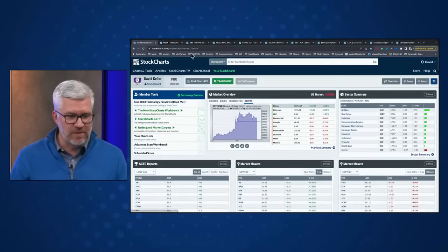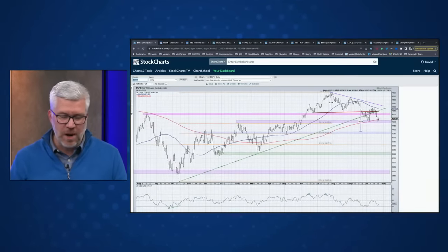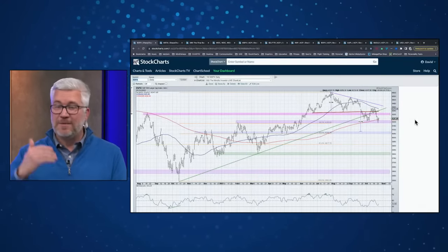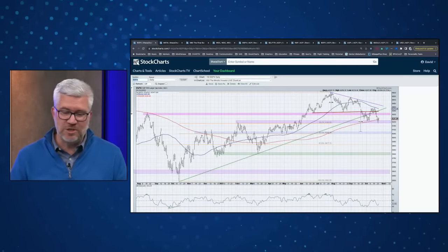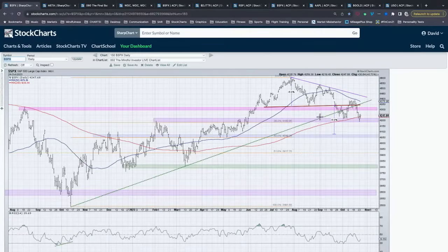Let's go to a daily chart of the S&P 500. The first thing I always ask is the basic Charles Dow question: are we in an uptrend or a downtrend? I start by looking at the highs and lows — are we making higher highs or lower highs? Higher lows or lower lows? If you look at the S&P 500 and a lot of individual stocks, we're in a pattern of lower highs and lower lows, which is the basic downtrend.